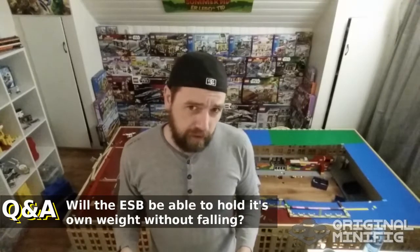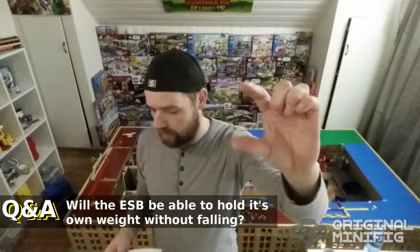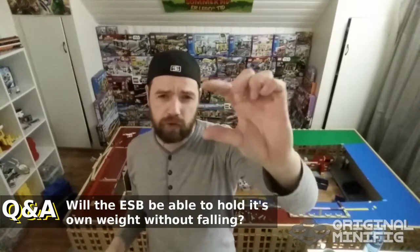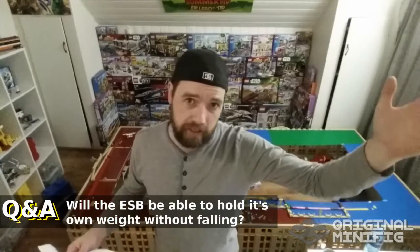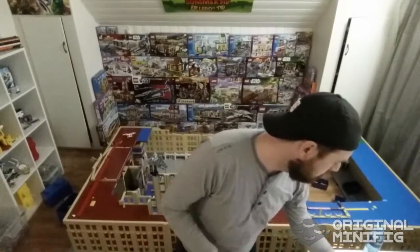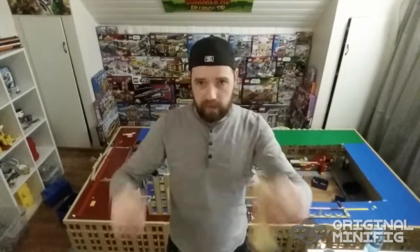The Empire State Building has 8 bricks per floor, so one floor is 8 centimeters tall. If we do 100 floors, we're going to get to 800 centimeters — that'll be 8 meters. Now, that is without the subway underneath, and that is without the antenna that comes on top, like this one. So with all of that, it's going to be more like 10 meters or 30 feet.